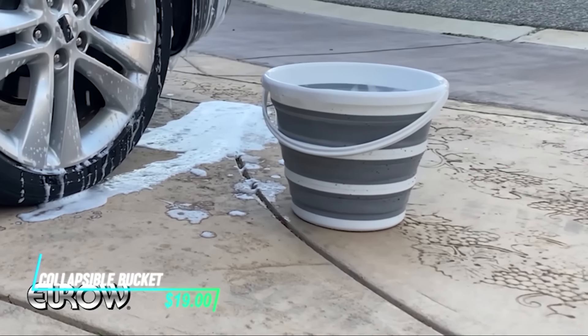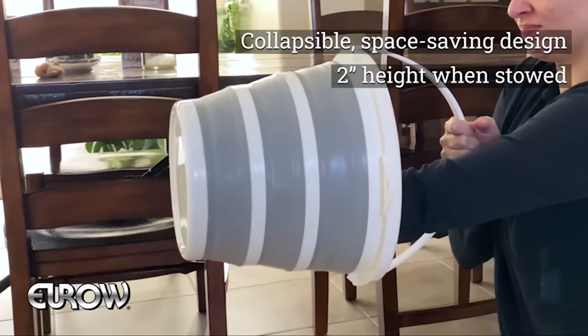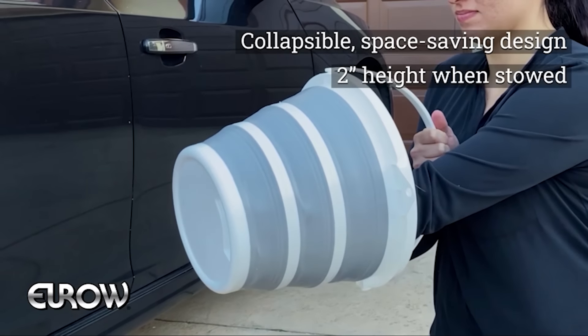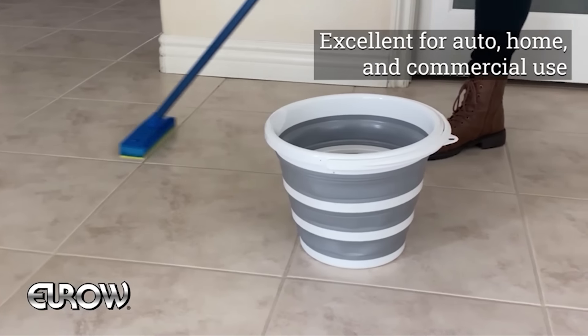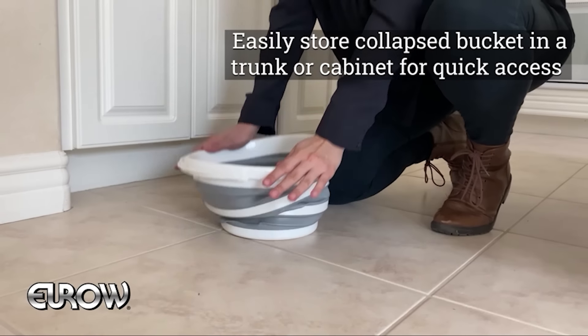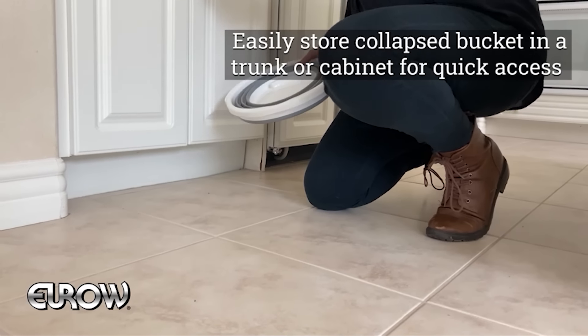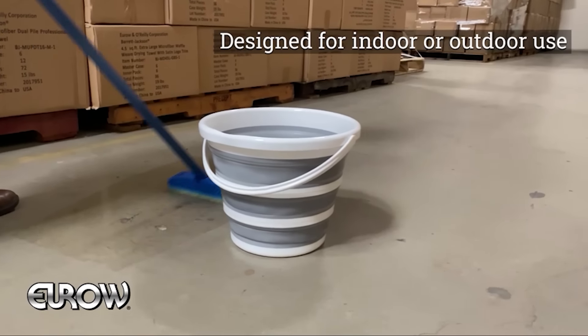This collapsible bucket offers a convenient solution for storing and transporting liquids or small items. When expanded, it provides a sturdy container with a generous capacity, suitable for tasks such as washing dishes or carrying water. The bucket collapses flat when not in use, making it easy to store in small spaces or pack for camping trips or RV travel.